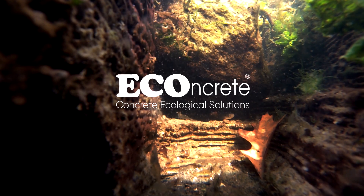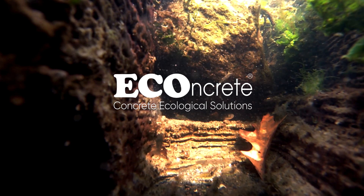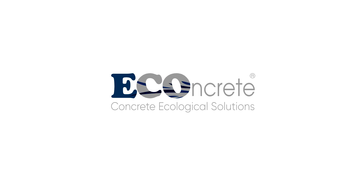Econcrete brings urban and coastal concrete infrastructures to life using proprietary bio-enhanced concrete.